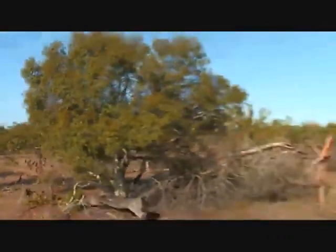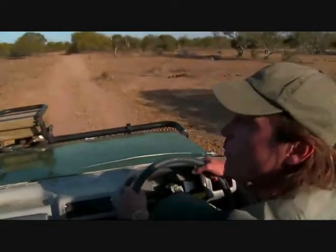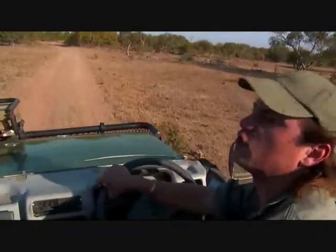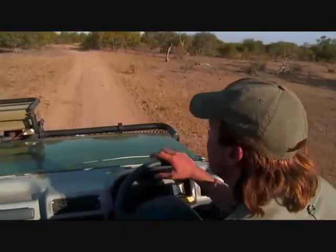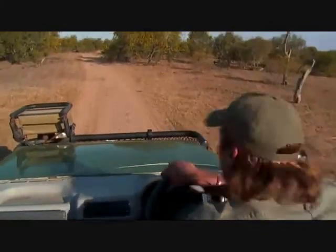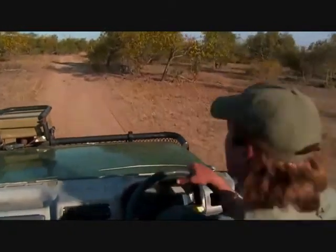Still on the subject of the chacma baboon - Nishan would like to know if they break trees. They might break some branches in trees, but they're not really strong enough to destroy a tree like an elephant. They're being a bit skittish so we're going to move on a little bit and see what else we can find.